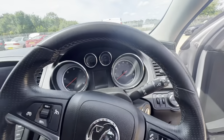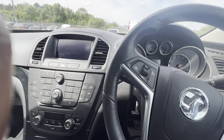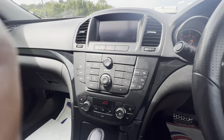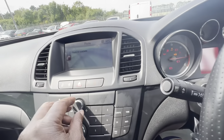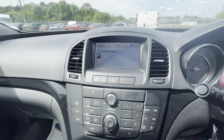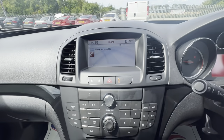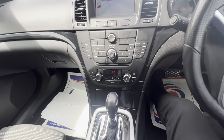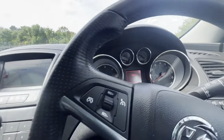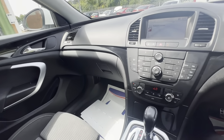Beautiful. Come and check out this Vauxhall right here at Car Firm — we're here waiting for you. Whoops, let me take that volume down just in case. Come and check out this Vauxhall. It's automatic, it's clean, it's nice, it's not noisy — it's a beautiful, lovely car.